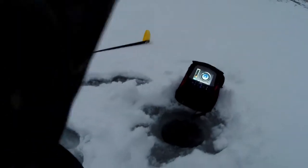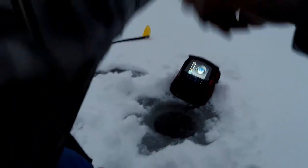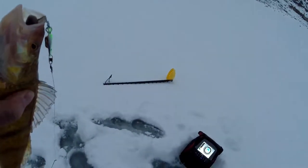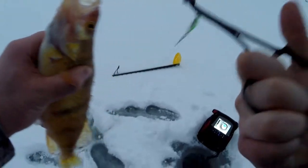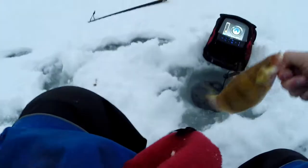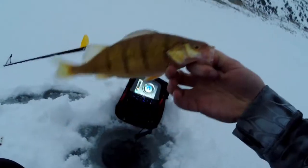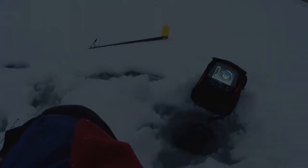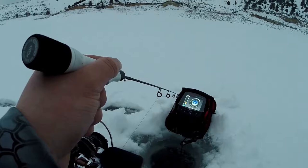Got him, got him baby, there's number one. Fish number one, hear it echo. Not bad, got him — little smaller fish.